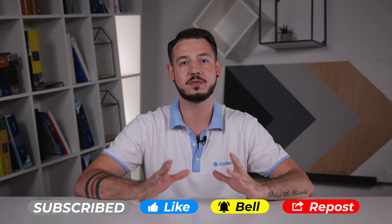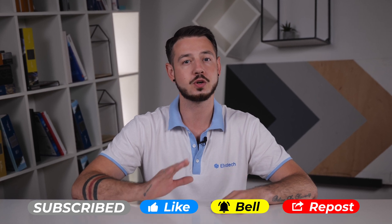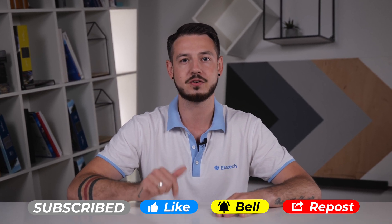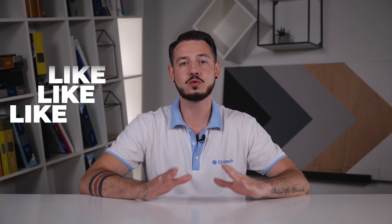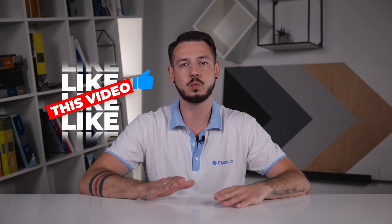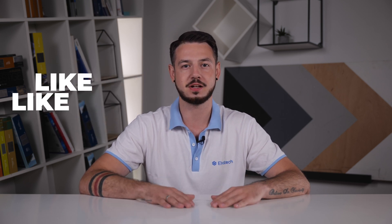We are excited to share our expertise and give you valuable insight into the world of XRF analyzers. So don't forget to hit the subscribe button and ring the bell so you don't miss any of our videos. Thank you for watching, and we look forward to keeping you informed and empowered with the best in XRF technology.